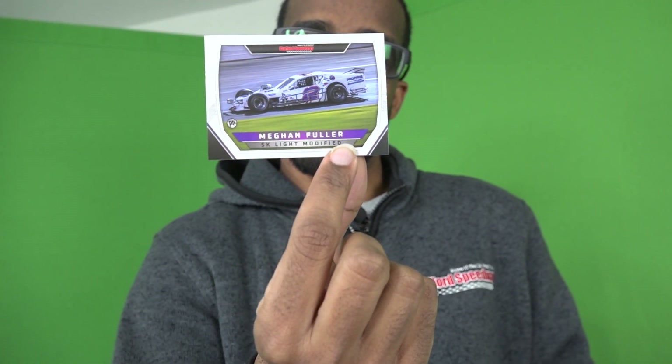Next up, one of our newest SK Lite Modified winners — in fact our newest one among points features is Meg Fuller. Now we've got Matt Clement in the limited late models. He finished second in the standings and got four victories. Hollywood Matt Clement.